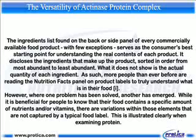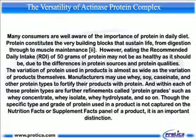This is illustrated clearly when examining protein. Many consumers are well aware of the importance of protein in daily diet. Protein constitutes the very building blocks that sustain life, from digestion through to muscle maintenance. However, eating the recommended daily intake, RDI, of 50 grams of protein may not be as healthy as it should be, due to the differences in protein sources and protein qualities. The variation of protein used in products is almost as wide as the variation of products themselves.